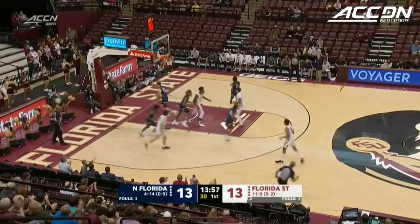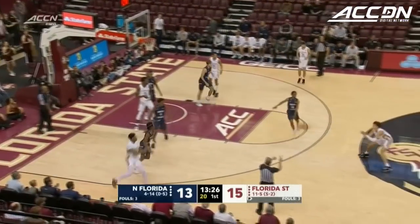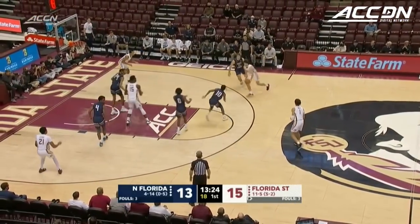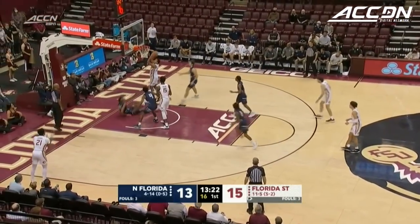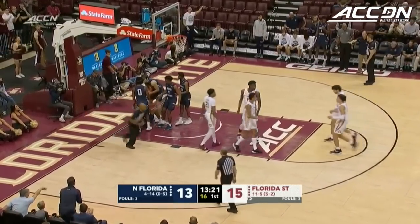Leonard Hamilton going a little deeper into his bench with an all-new five. Smooth stroke from Wyatt Wilkes on the baseline. Cameron Fletcher clears the board for Florida State, who rotate over to Wilkes. Extra pass to Cleveland — discards his defender down low and picks up the and-one.